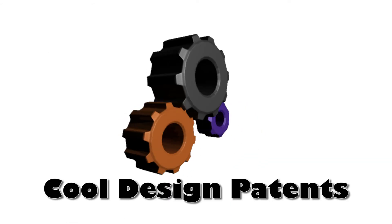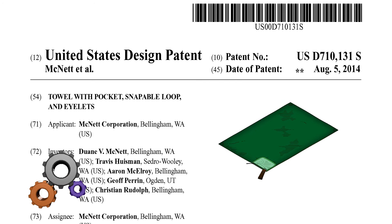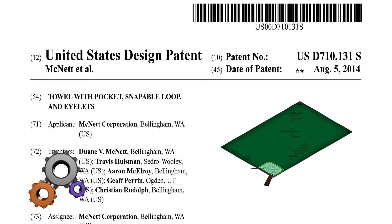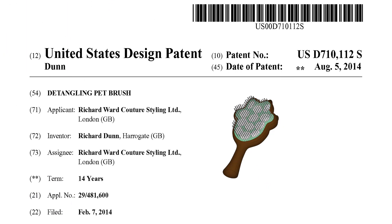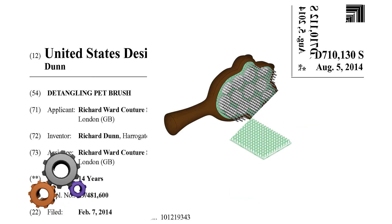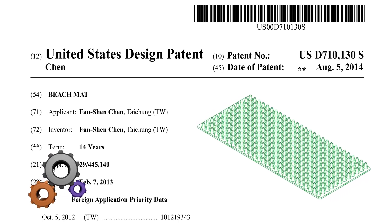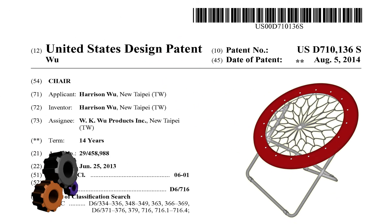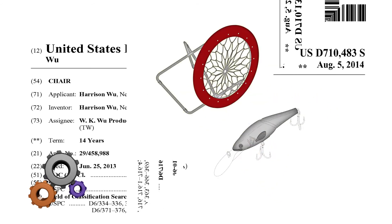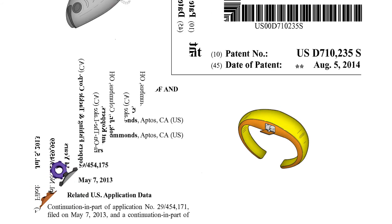Let's check out some design patents published this week. While going to the beach, you can carry a towel with a pocket to store your shades, or a brush for your pets designed to look like their own paw. Use this beach mat if you need acupressure along with a sun bath. Take this chair for more comfort, or if you are into fishing, here are some useful fishing lures.